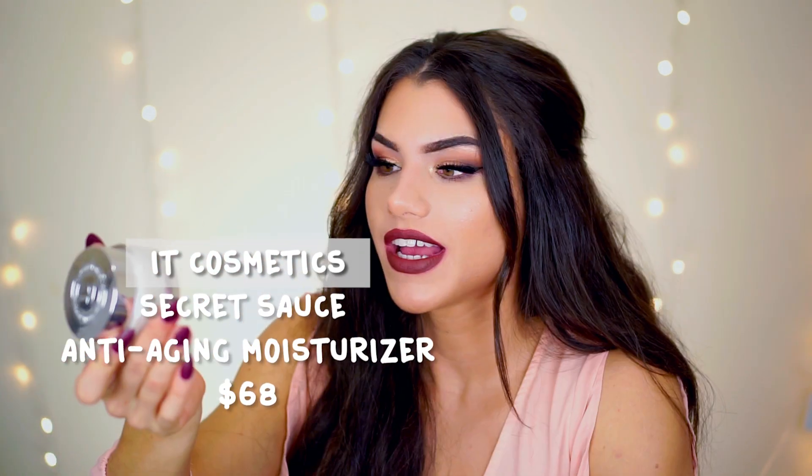Two products from It Cosmetics — first one being the Secret Sauce. If any of you have dry skin you absolutely need to get this. This is by far the best moisturizer It Cosmetics has ever come out with. I literally thought the super cream was the best ever, but if this is a 10 I'd give the super cream a 7. You put this on your face and it feels like your pores and all those bumps just disappeared somehow. It's amazing and you have to try it.